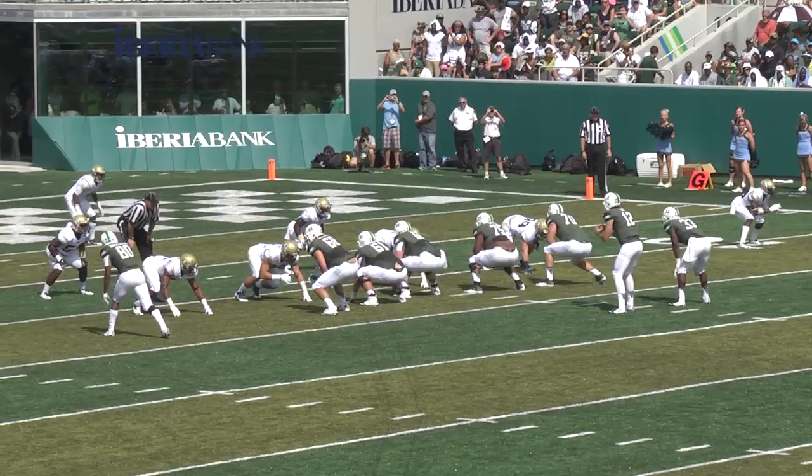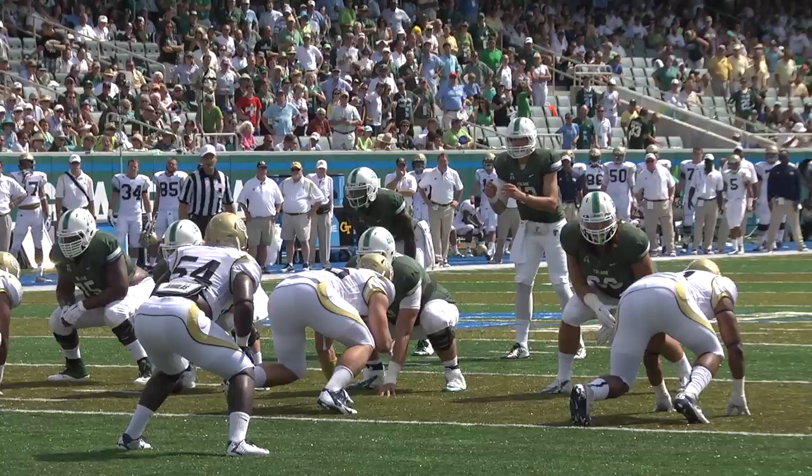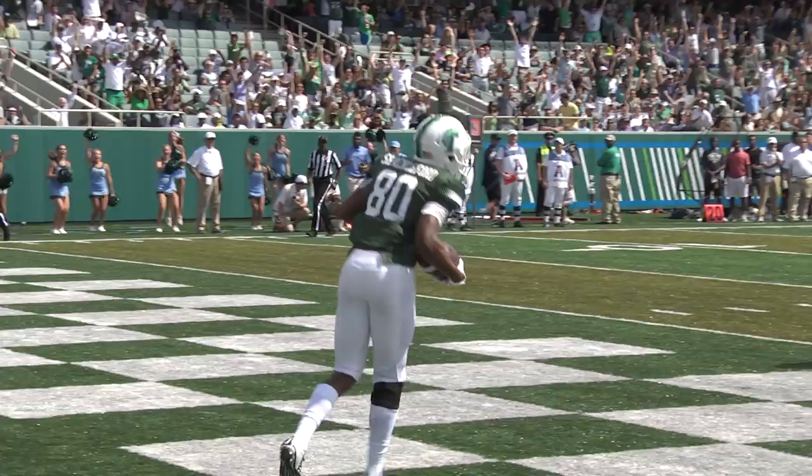Play clock at 20. Lee takes the snap, steps up over the middle — tip — and it's caught for a touchdown by Justin Shackelford! A mini tip drill; it went right between the 8 and the 0. The Tulane Green Wave has converted the turnover and leads 6-0.